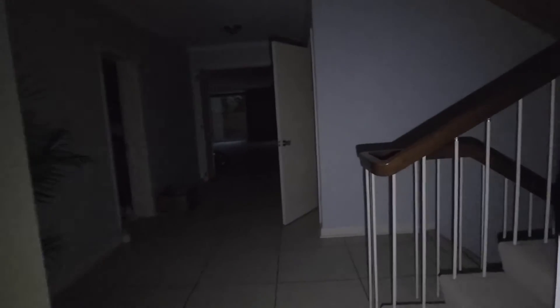Bedroom — empty. Here's the bathroom that we started in. Upstairs.